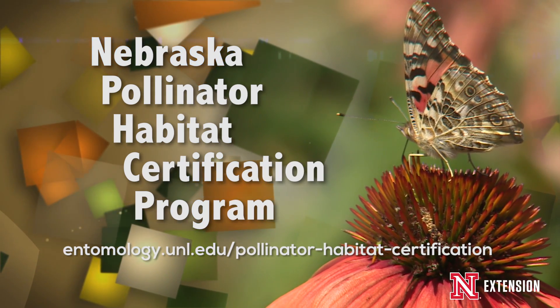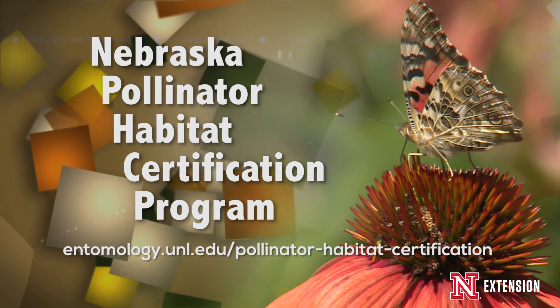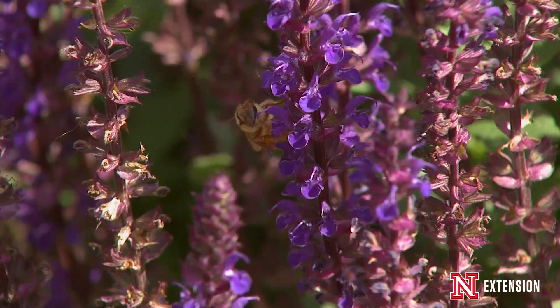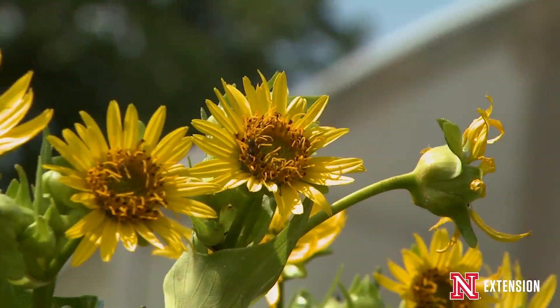Any garden space can become certified, and this includes homeowners, garden space, business property, and even schools. Some of our certification recommendations would be to provide floral resources from a list of plants that we provide.